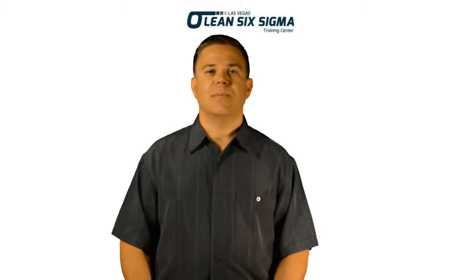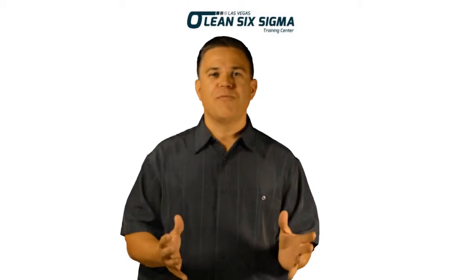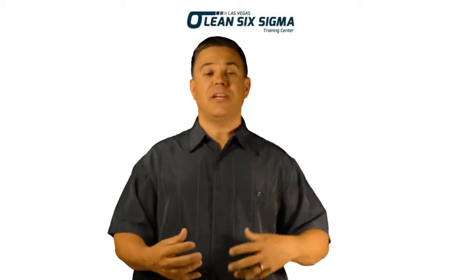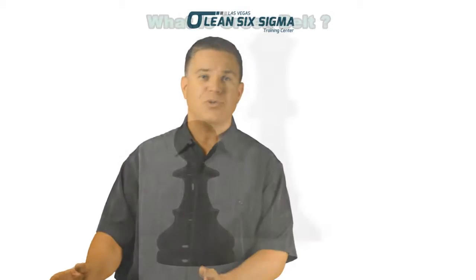What is Lean Six Sigma? These are business improvement process methodologies. Lean Six Sigma is the combination of two methodologies — Lean and Six Sigma — which, when combined together, create a powerful methodology to solve problems and achieve goals, whether individual goals or organizational goals.